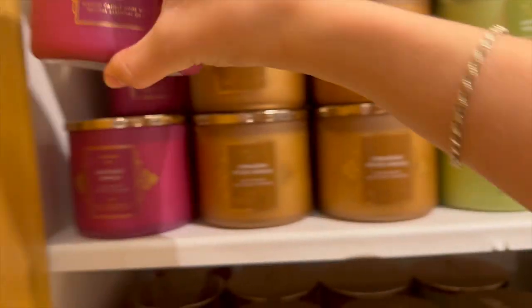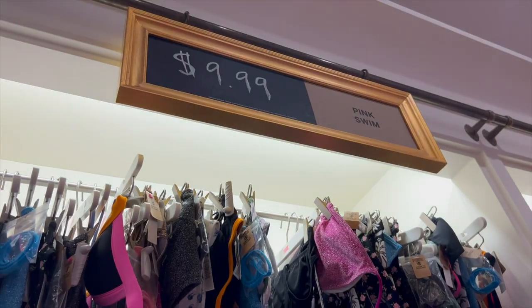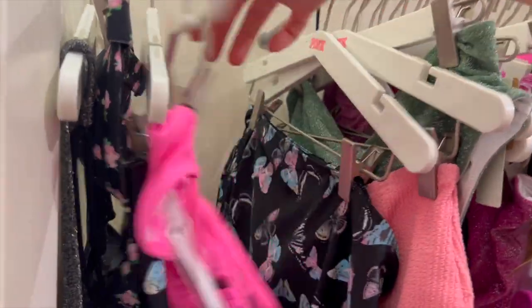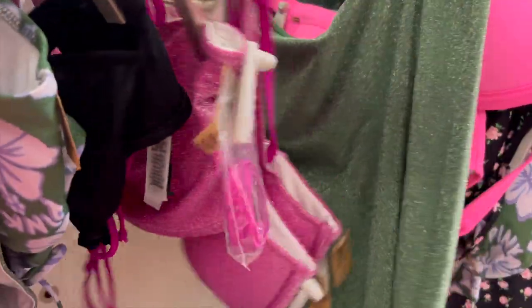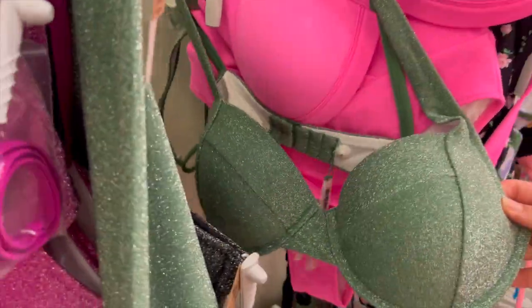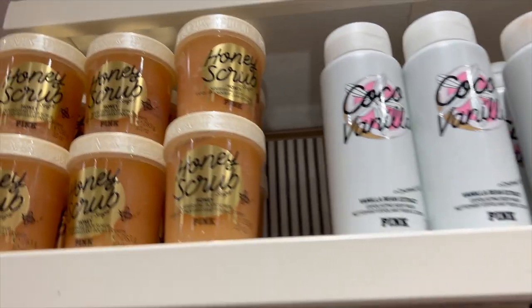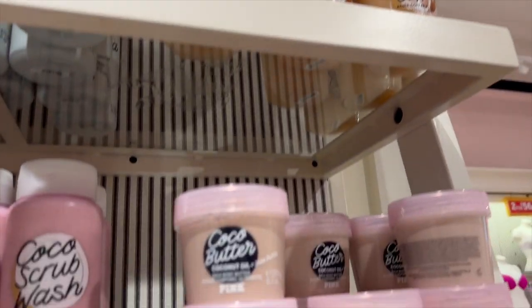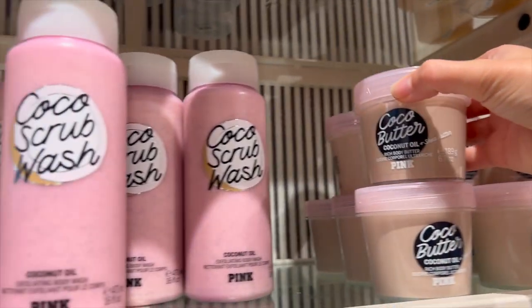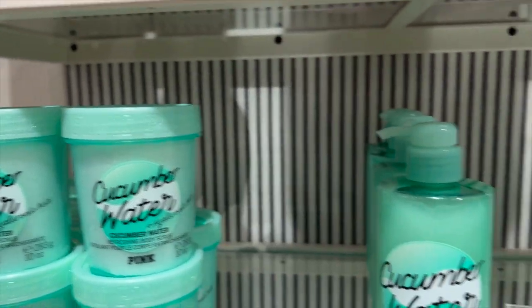I made my way over to Pink and Victoria's Secret just to check out what they have. Pink had so much swim on sale for $9.99. The sparkle collection is so cute — the pink one was adorable but I couldn't find my size. They also had it in black sparkle and green sparkle, really adorable, so definitely check out your Pink store for swimsuits. Then everything in their body care was $6.99 — body butters, body scrubs, body wash, cocoa scrub wash, cocoa butter, and the cucumber water collection.